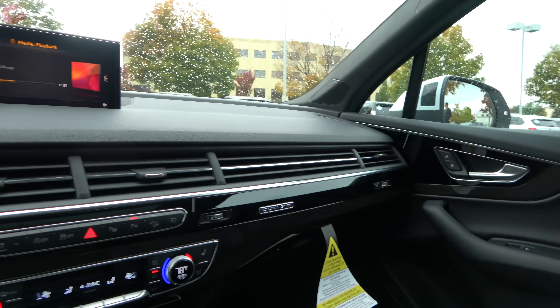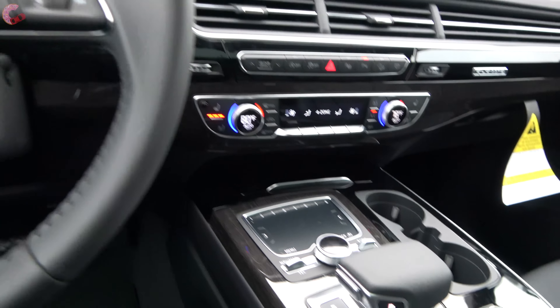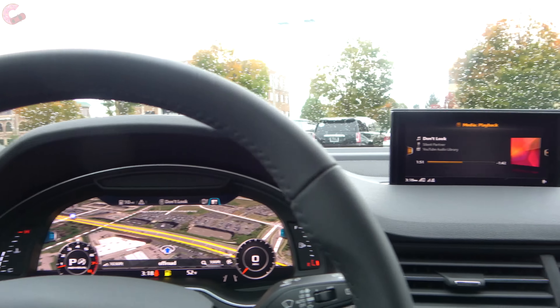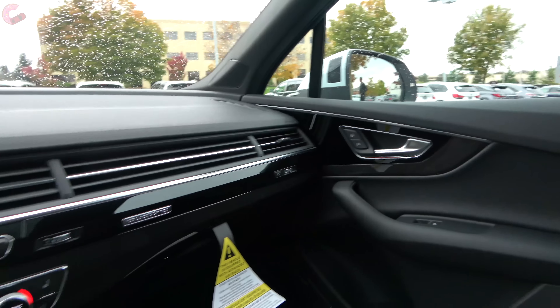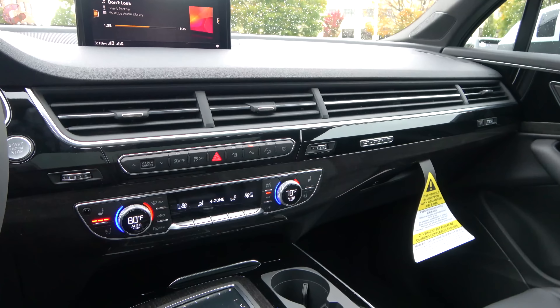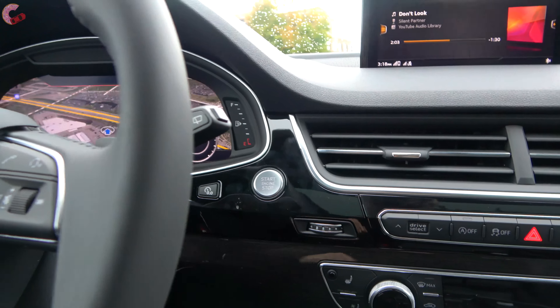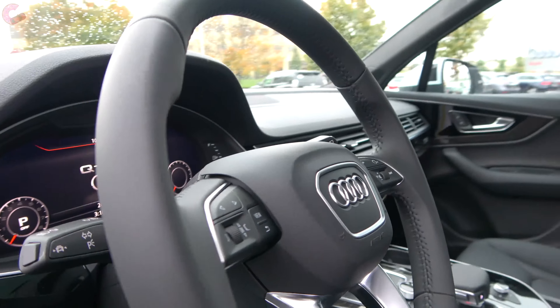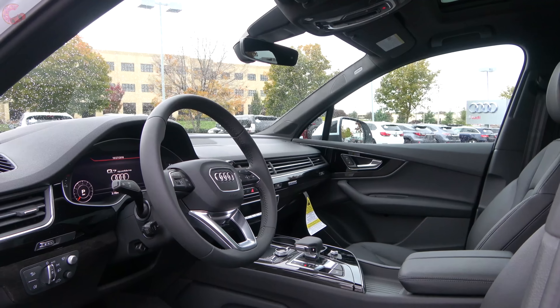Overall, even though the Q7 has been left mainly unchanged for three years now, it's really hard to find anything to complain about. This is still a really luxurious and high-tech space with all of the features that you could possibly want and plenty of space for the entire family. Overall, I'm still very impressed. And now I'll go ahead and hand it off to Mason who will finish up the rest of the cabin.